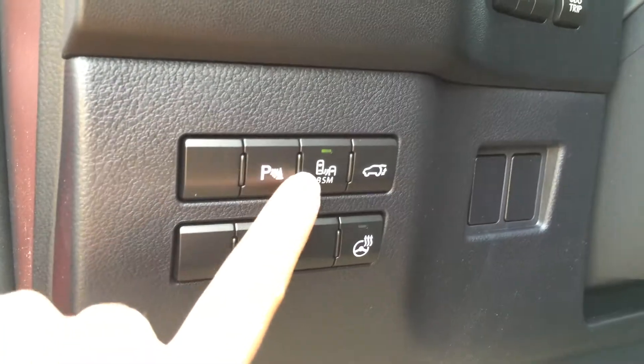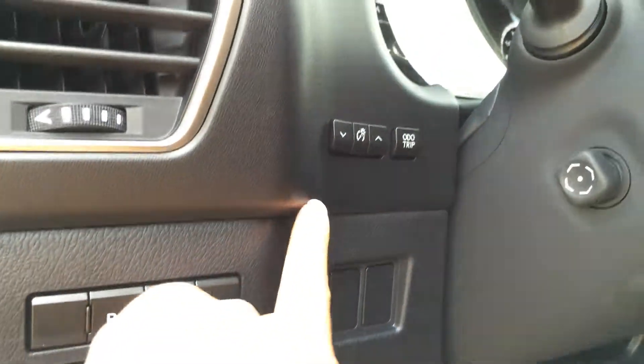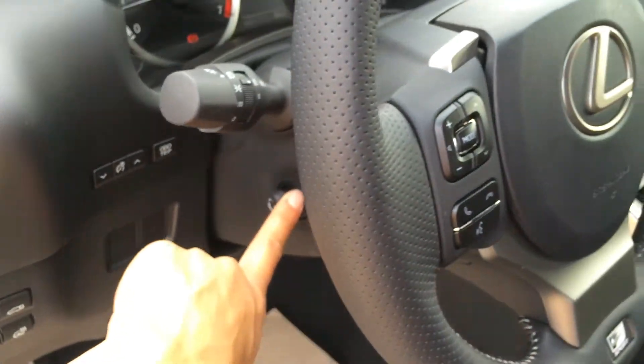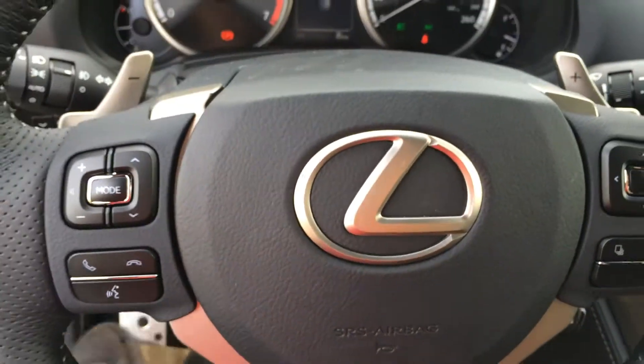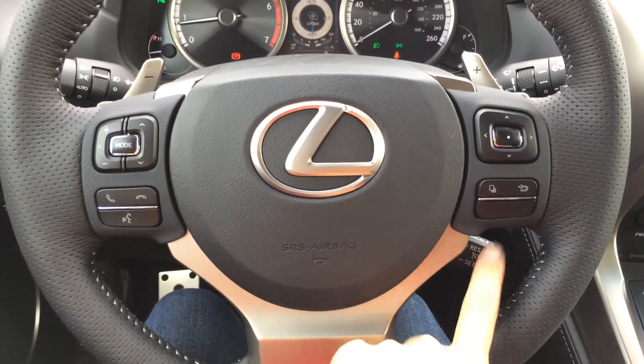Buttons here for your park assist, blind spot monitoring, trunk release, heated steering wheel, locking center differential button, and dashboard lighting controls and odometer trip. Power tilt and telescopic steering wheel — it's fully leather wrapped. You've got your paddle shifters as well as audio controls, hands-free communication, and cruise control.